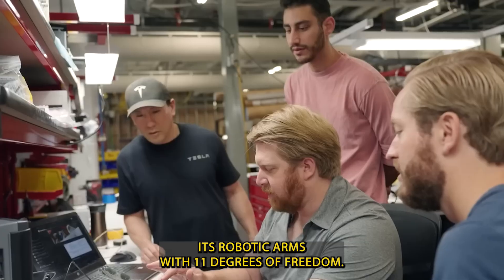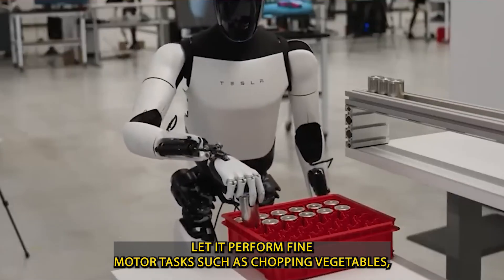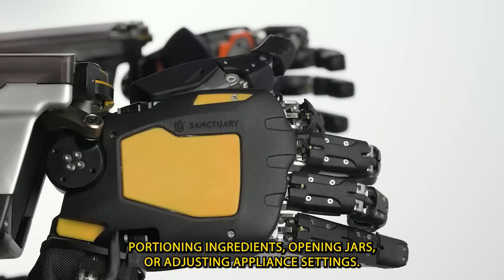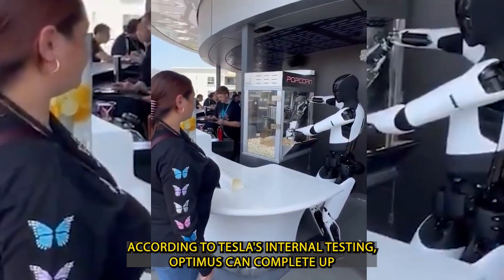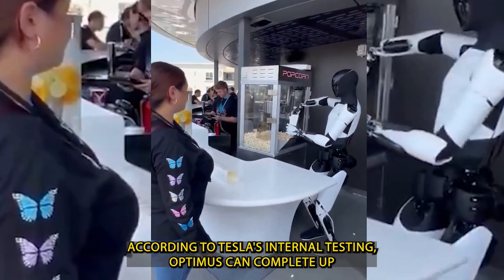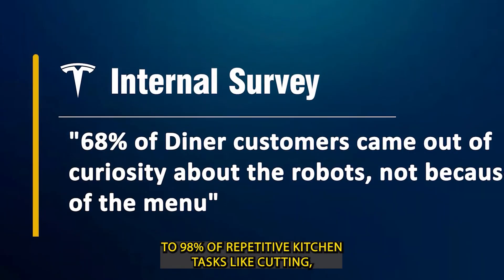Its robotic arms, with 11 degrees of freedom, let it perform fine motor tasks such as chopping vegetables, portioning ingredients, opening jars, or adjusting appliance settings. According to Tesla's internal testing, Optimus can complete up to 98% of repetitive kitchen tasks, like cutting,